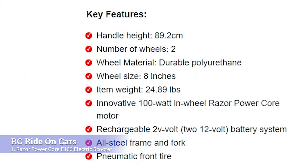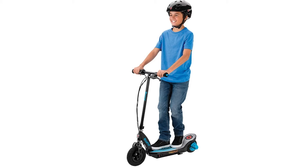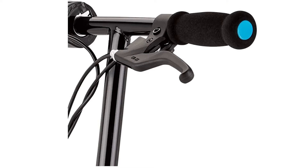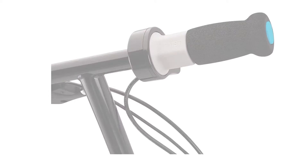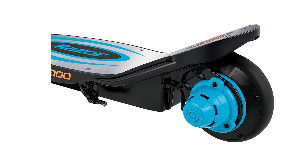First, we have the Razer PowerCore E100 electric scooter. It can reach top speeds of up to 11 miles per hour. The carbon steel frame is powerful and sturdy, ensuring that this electric scooter will last for years when used correctly. The in-wheel motor provides power while saving space when transporting or storing the toy, which is ideal if you have a limited amount of room. The battery system only requires two 12-volt batteries, making it easy to find replacements. The scooter also comes with a pneumatic front tire that helps keep your child safe while riding in any condition.